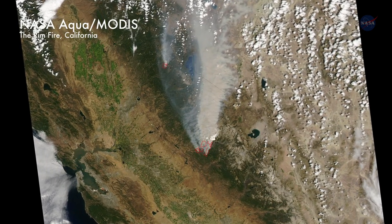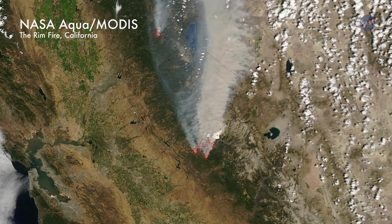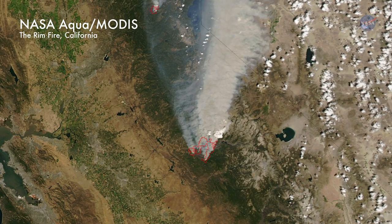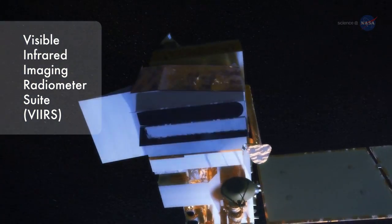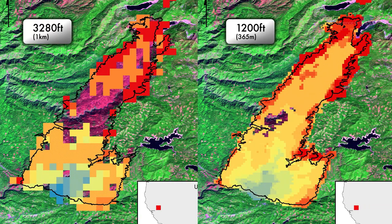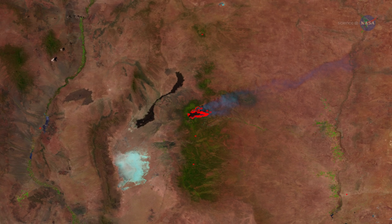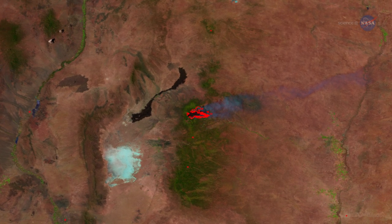Past satellite images of wildfires have shown where fires are burning. But except for the largest fires, they don't show clearly where the devouring flames are headed. Images from the Visible Infrared Imaging Radiometer Suite, or VIIRS, on NPP are almost three times more detailed — about 1,200-foot resolution versus 3,280-foot resolution. This means officials can detect and map even relatively small fires and track their progression in much finer detail.